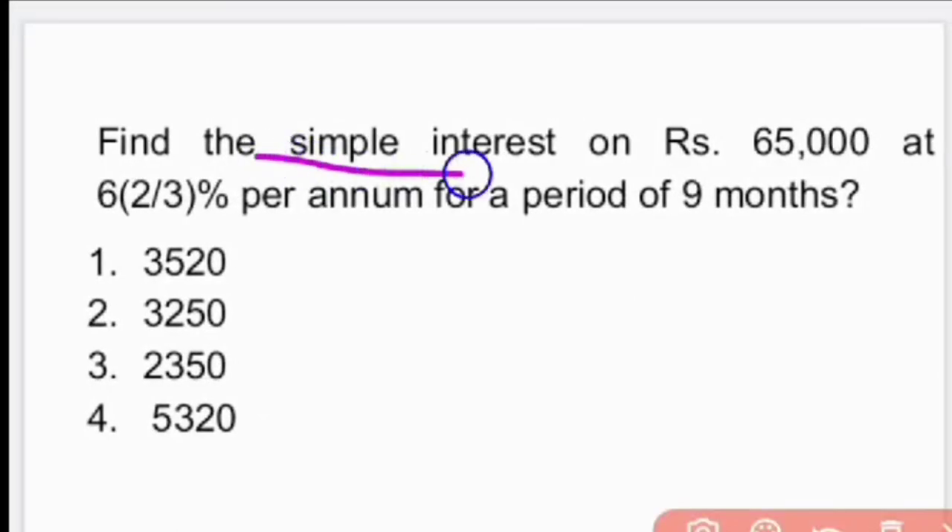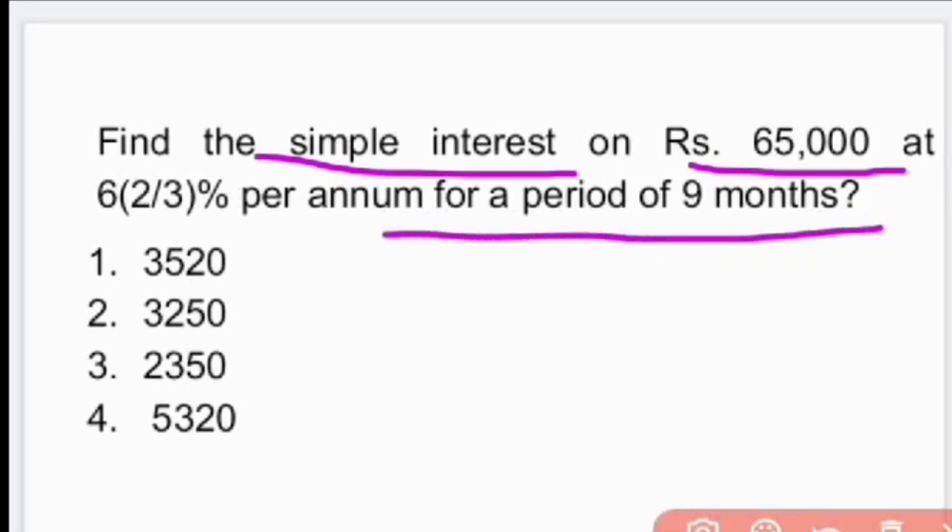Next question: Find the simple interest on Rs 65,000 at 6⅔% per annum for a period of 9 months.